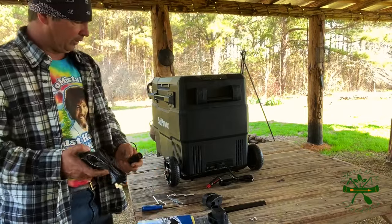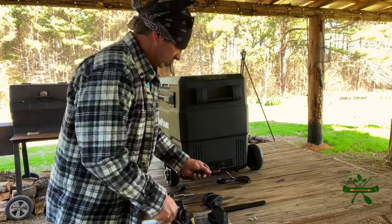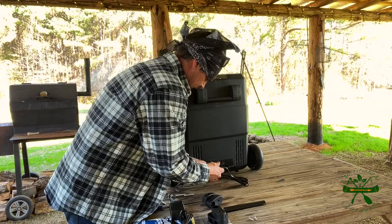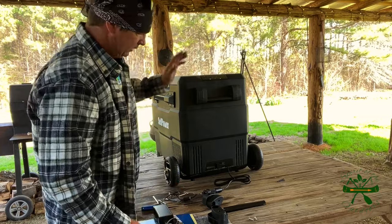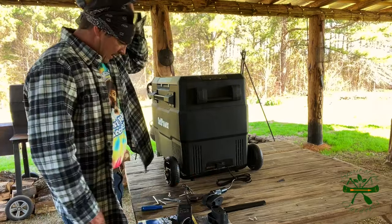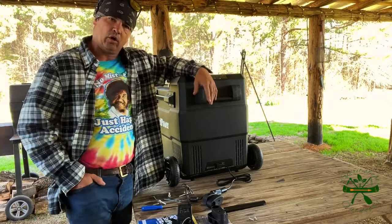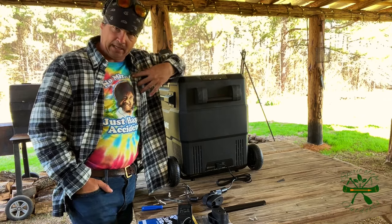If you need to plug it into a wall, you have an adapter cord and you simply plug it in here and then plug it into 110 to run it. But it is made to plug into a cigarette lighter plug. I've got an extra one of these plugs I will probably mount on my buggy — that's probably what I'll do for my application.